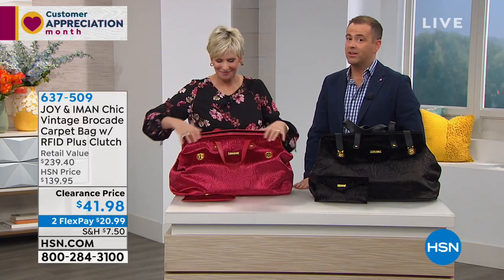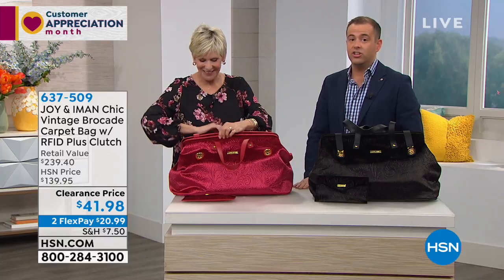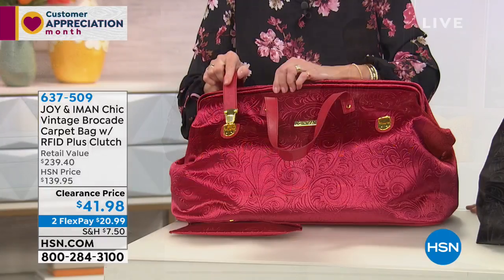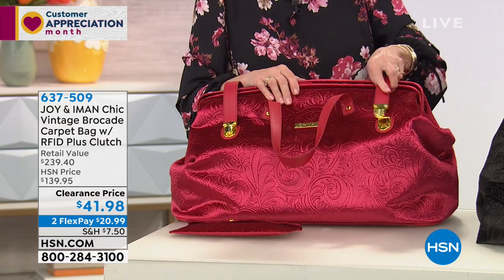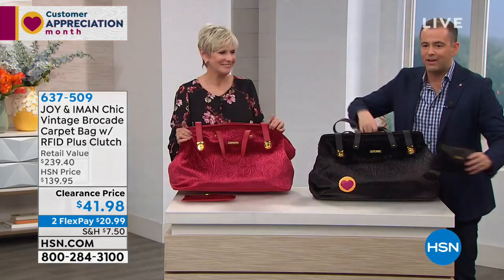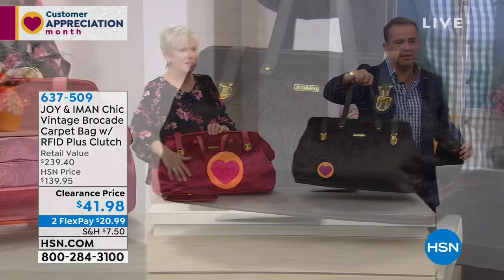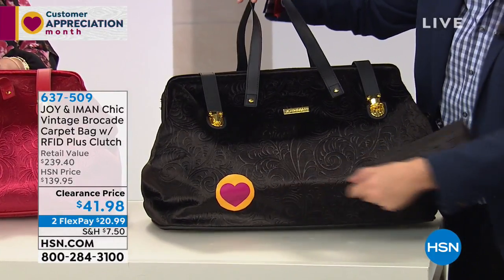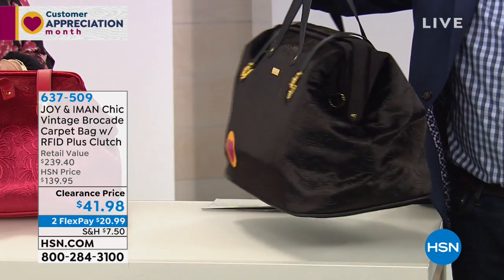Guys, it will be sold out in three minutes — there'll be none left. If you want it, you need to dial right now. We knew this would be busy. I want you to just see the black for a second, because the black is flying — I now have fewer than 200 in the black. Your bag won't come with this sticker on it; that's just from HSN for customer appreciation month.